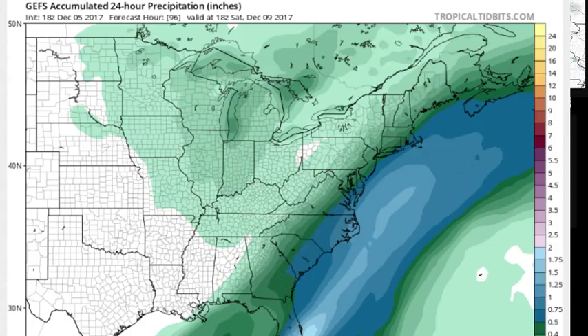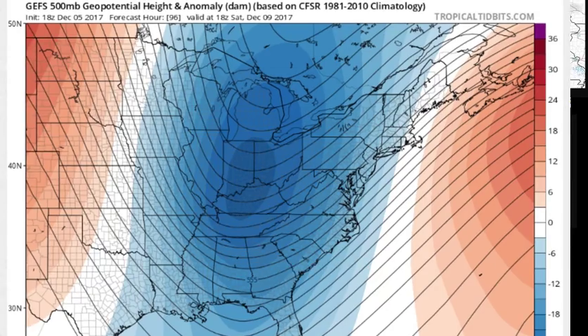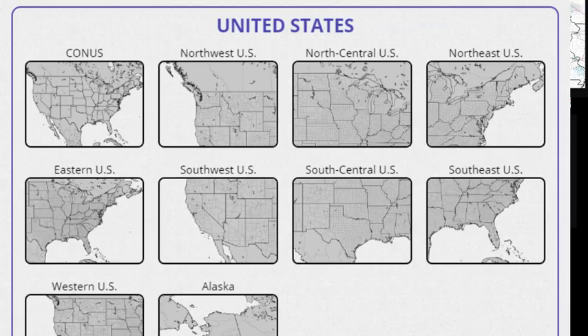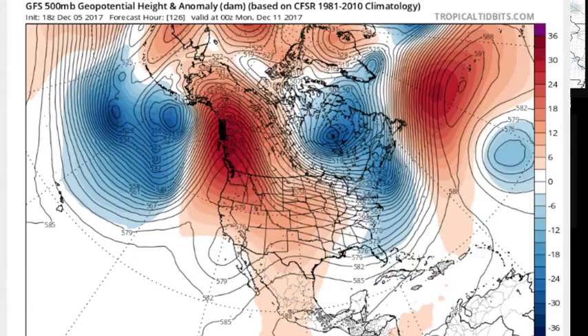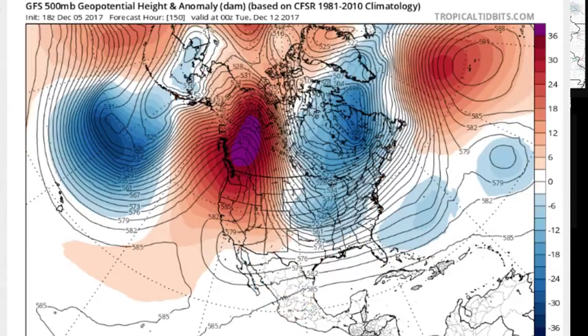Regardless of whether we get anything out of this or not, the longer-term pattern here is going to be one where it turns eventually very cold in the eastern part of the United States. We're going to put up the jet stream and widen out so we can look at the upper pattern. There you can see that deep, deep trough that runs from northernmost Canada all the way down into the eastern Gulf, and the very, very strong ridge that's in the west, which is being dictated by this very strong storm that's north of Hawaii just sitting there. That keeps the ridge pumped up.